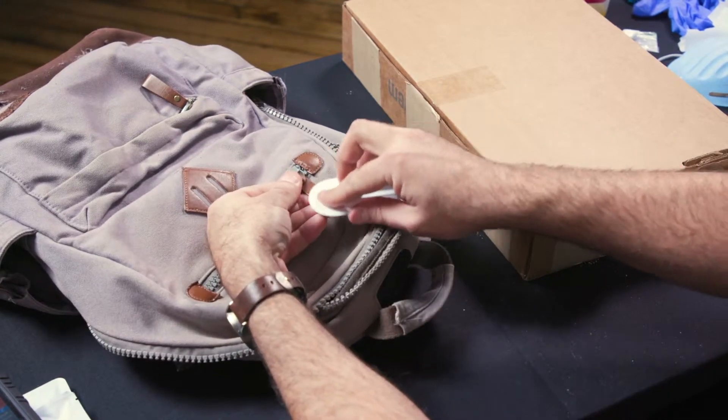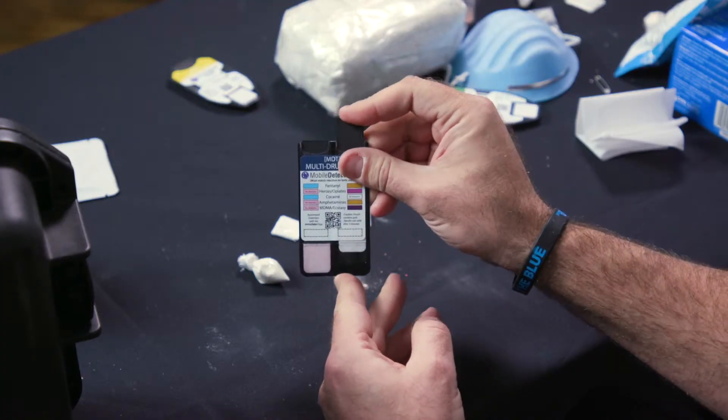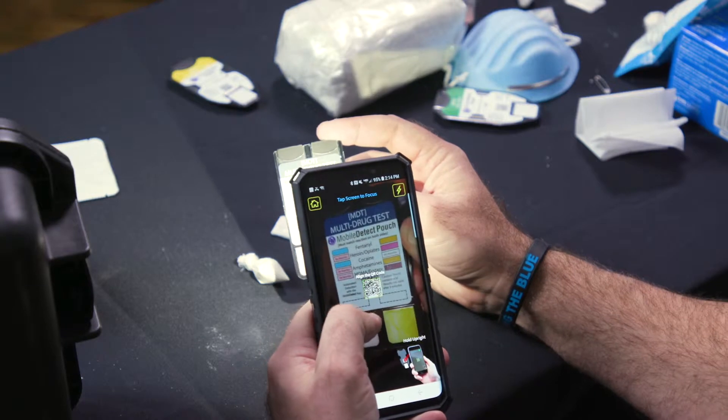We've changed the game. What law enforcement officers have been doing for 35 years — shaking test kits, crushing them, trying to find the color code — the app automates that whole process and creates a really nice, tidy piece of probable cause that did not exist before.